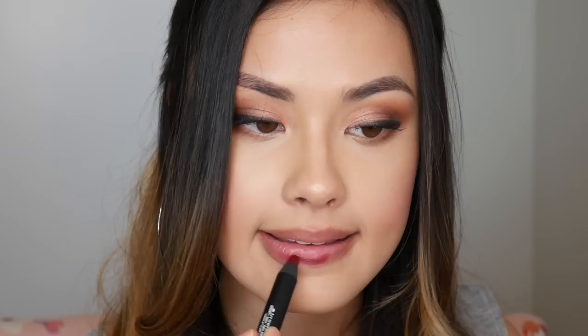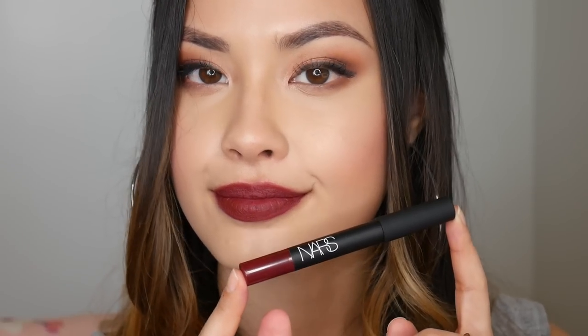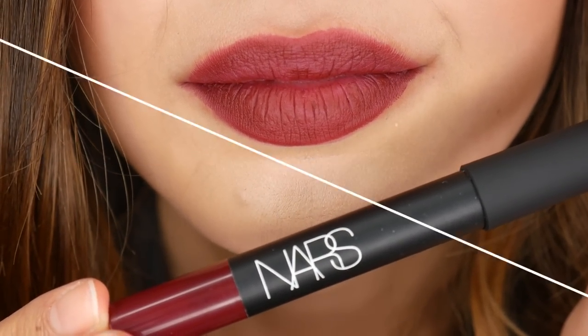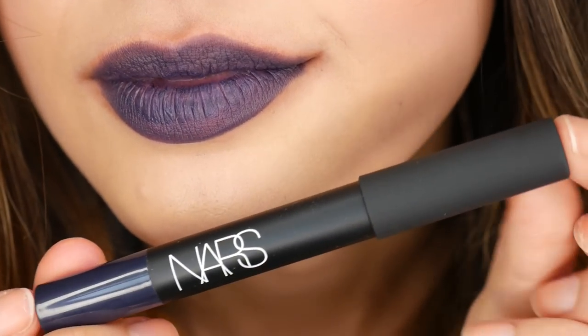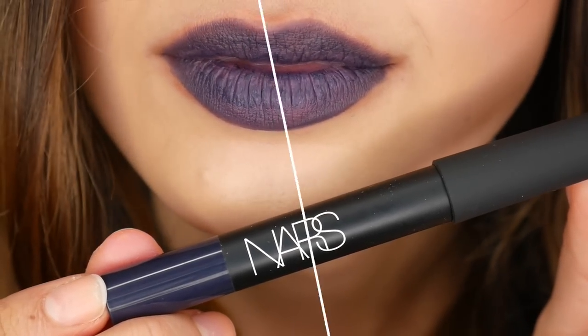This one is called Endangered Red and it's a little more plummy than some of the previous reds — a bit deeper and more purple-y, kind of a burgundy red. Then this color is called Unspoken and it's a navy blue. It's an interesting color but it takes some layering — one layer and you can still see the skin underneath; it's not super opaque. Not one of my favorites, but still an interesting color — just keep that in mind if opacity is important to you.